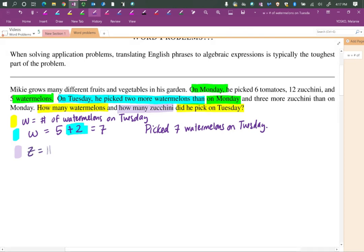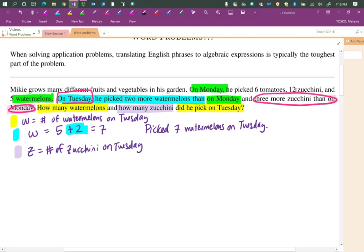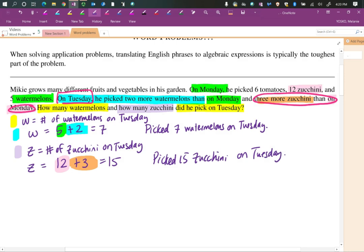Now we do the same thing with the next piece: how many zucchini did he pick on Tuesday? We're going to let Z be the number of zucchini he picked on Tuesday. Going back to the problem: on Tuesday he picked three more zucchini than on Monday, and on Monday he picked 12 zucchini. The number of zucchini on Tuesday is three more than on Monday, so we add three: 12 plus 3 equals 15. He picked 15 zucchini on Tuesday.